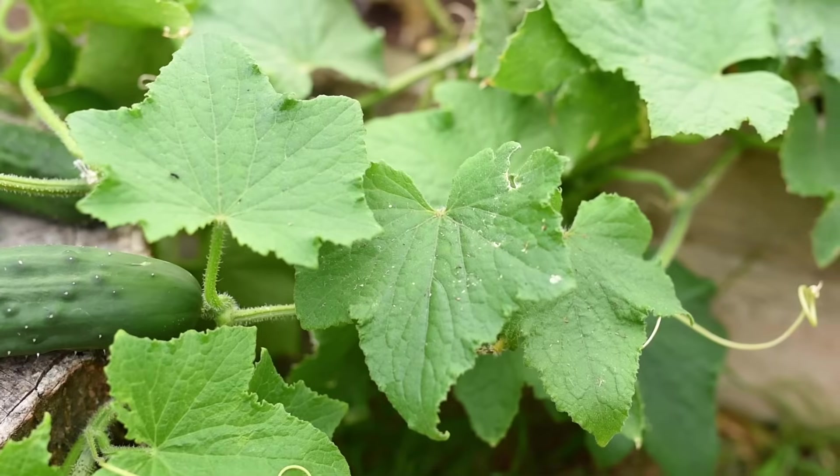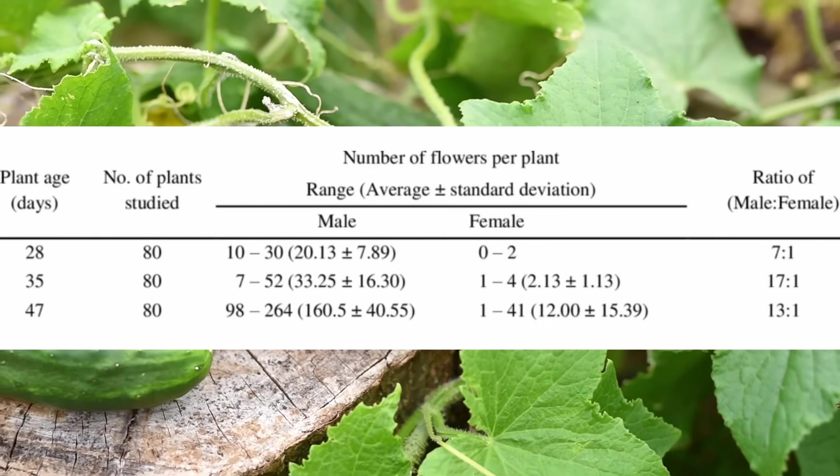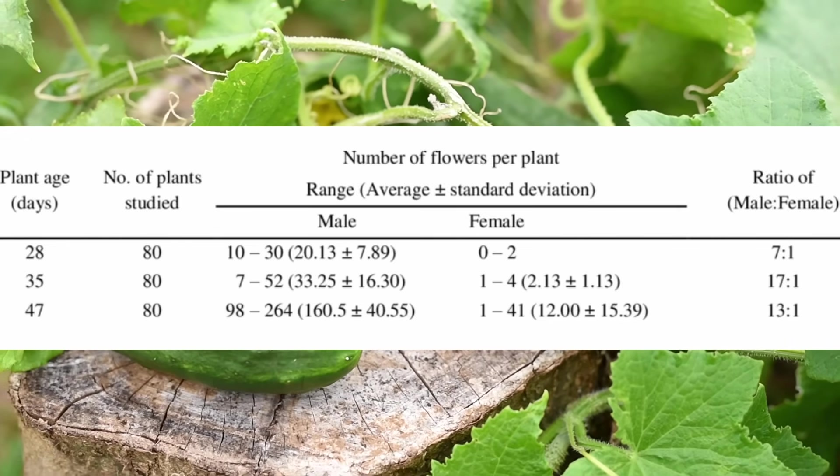Nature stacks the deck against us by giving us more males than females when it comes to cucumbers. In 2014 there was a study done to look at exactly how many male to female flowers there are, and the male flowers dominated 10 to 1 over the females. So you're not crazy for thinking you have mostly male flowers.